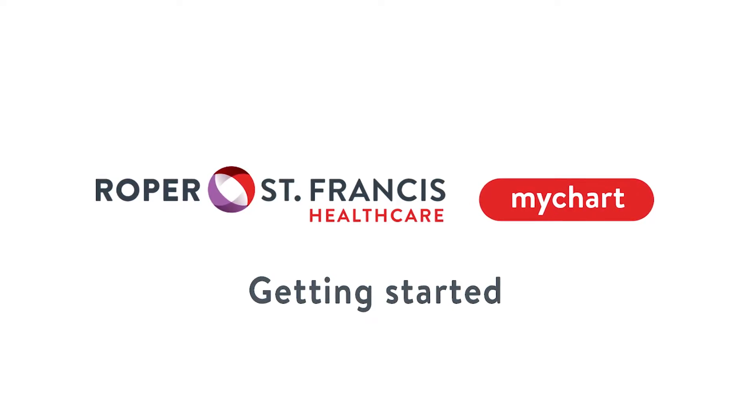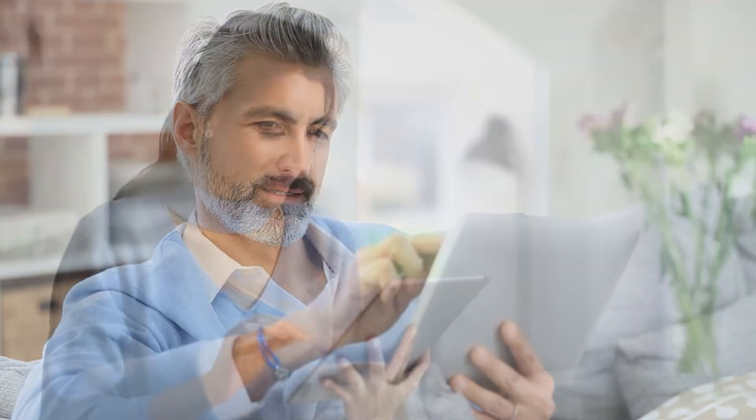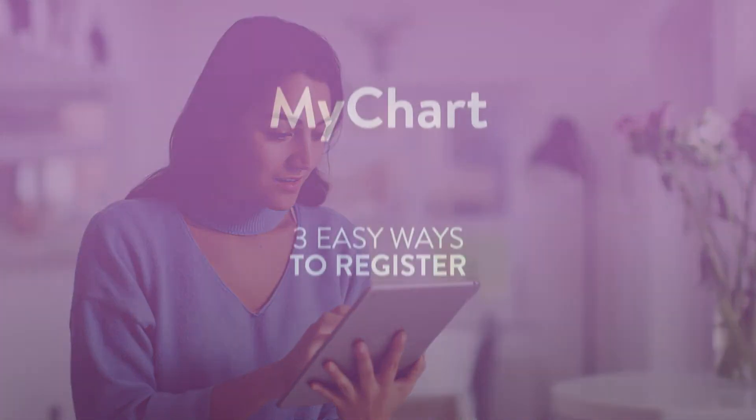Roper St. Francis Healthcare MyChart is a great way to stay connected to your provider through many convenient healthcare features and virtual care options. Creating a MyChart account is easy and only takes a few minutes to sign up. Here's how.